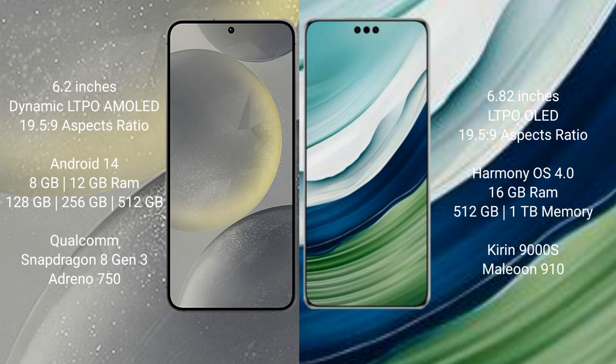The Huawei Mate 60 Pro Plus comes with 16GB RAM and 512GB or 1TB of internal storage. It is powered by the Kirin 9000S processor with the NPU 910.